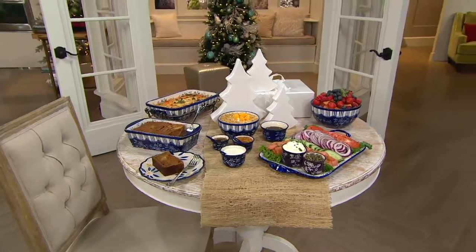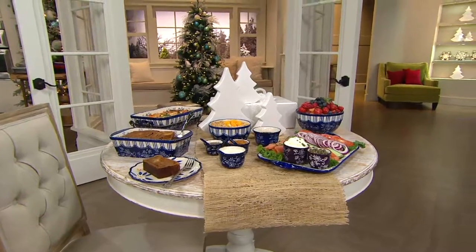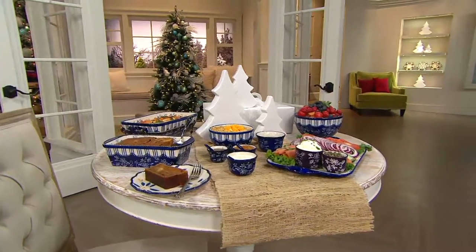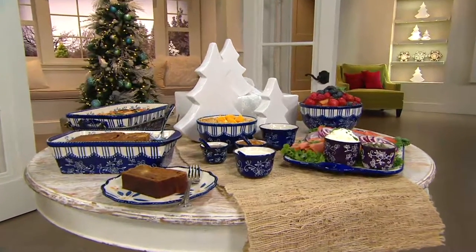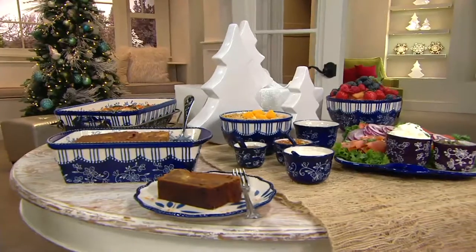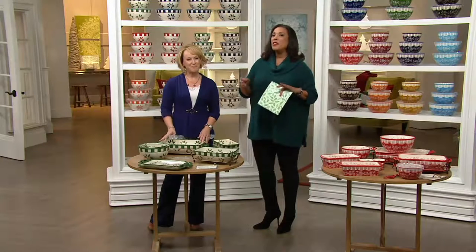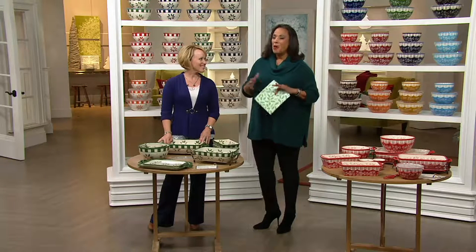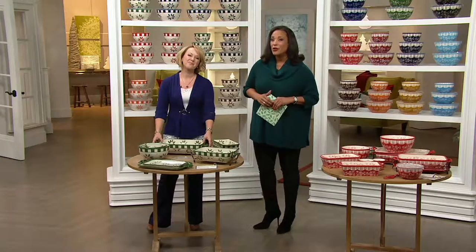Last Temptations Today special value of the year — it's the only Temptations Today special value we will have for the holiday season, and it's the one you wait for all season long. I'm talking about the bakeware set, and we've got the big one: 20 pieces, newest designs in floral lace and old world, all at a price under $100. And because it's the Today Special Value, it's on Easy Pay as well.